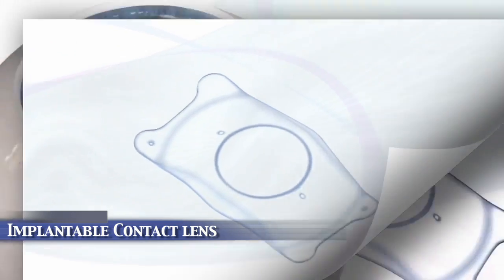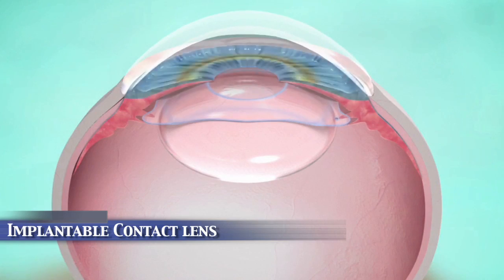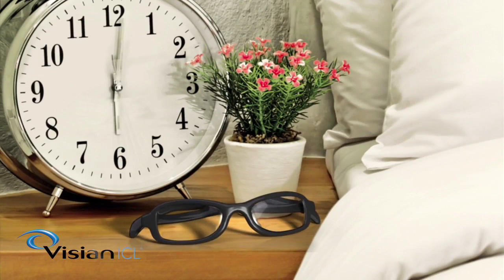In this video, I'm going to describe ICL surgery. ICL is an acronym for the implantable contact lens. ICL surgery involves placing an implantable contact lens between the natural lens of the eye and the iris, which is the colored part of the eye. ICL surgery is elective and is performed to decrease or eliminate dependence on glasses and contact lenses.